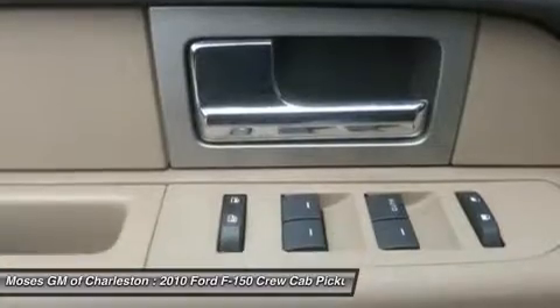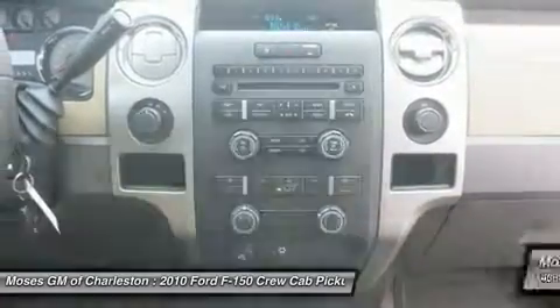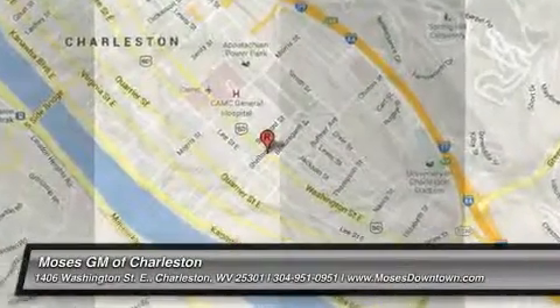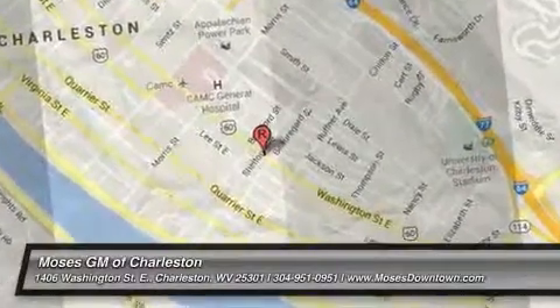Be sure to check us out at www.mosesdowntown.com for our most up-to-date inventory and sales and service specials.